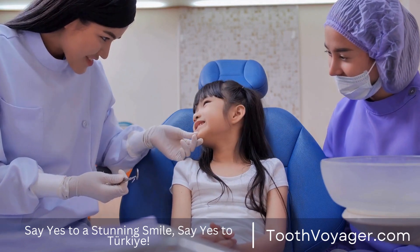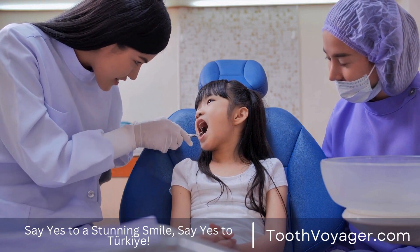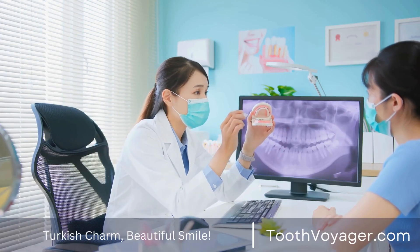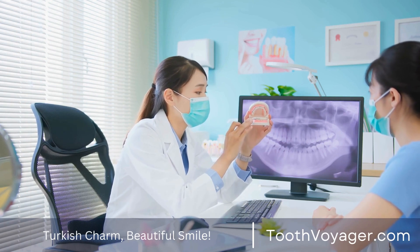Root canals are a dental procedure required whenever the inner pulp of the tooth gets infected or damaged. When undergoing a root canal, the infected pulp is removed while the inner part of the tooth gets cleaned and protected to avoid an infection from occurring again.